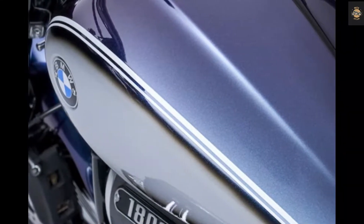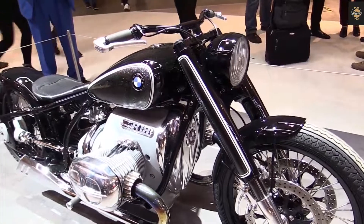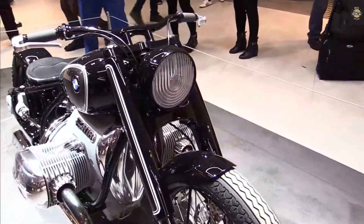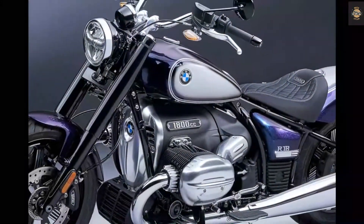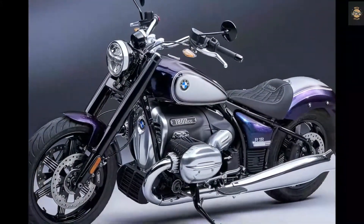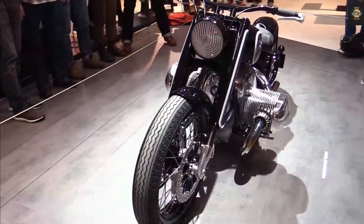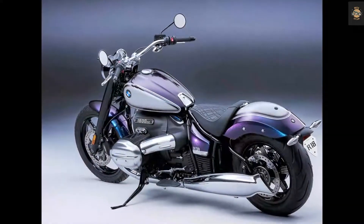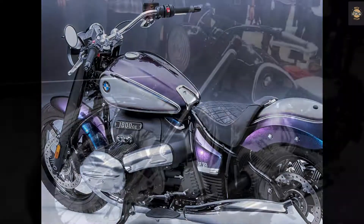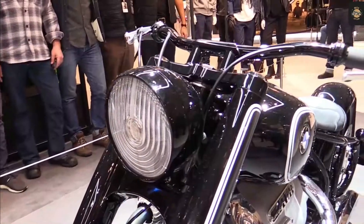There are some differences between the R18B and the Transcontinental as well. The Transcontinental gets a taller screen, heated seats, additional lights, a top case, passenger backrest, and running boards in place of foot pegs. Standard features on both versions include heated clutches, Dynamic Cruise Control (DCC), keyless ignition, and adaptive cornering lights.